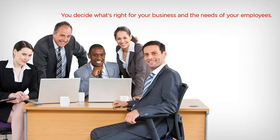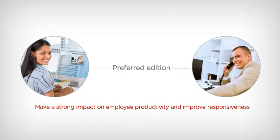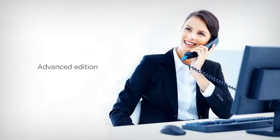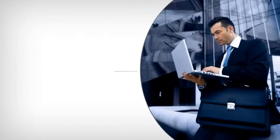With IP Office, you decide what's right for your business and the needs of your employees. It's Essential Edition if you need just basic communications. Preferred Edition enables you to make a strong impact on employee productivity and improve responsiveness. Advanced Edition gives you call reporting and call recording tools to help serve your customers more effectively.